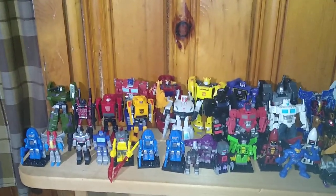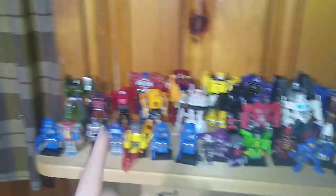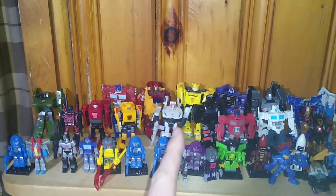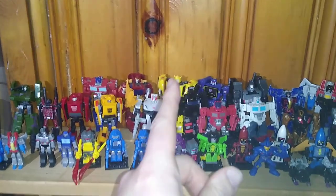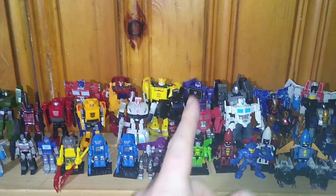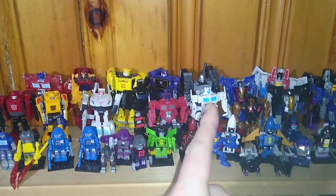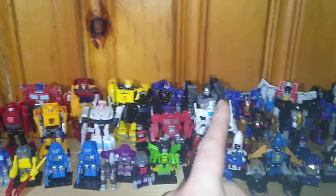We've got quite a few here. Megatron, my custom Fireflight right there, Bumblebee, Cliffjumper, Optimus, Hot Rod, Prowl, Bumblebee, Trailbreaker, Soundwave, Optimus, Ultra Magnus, Megatron.